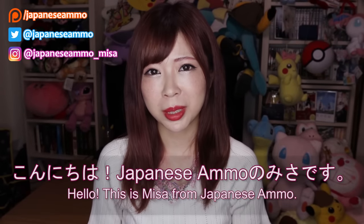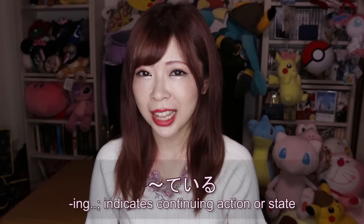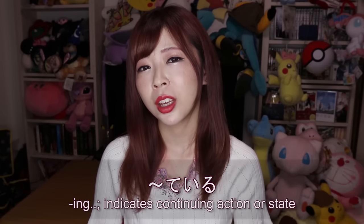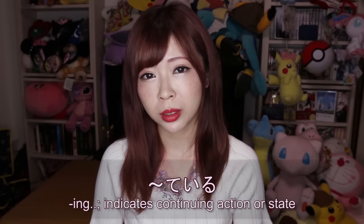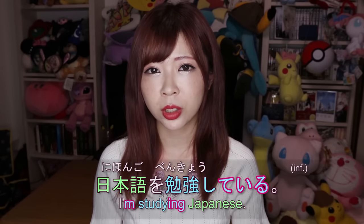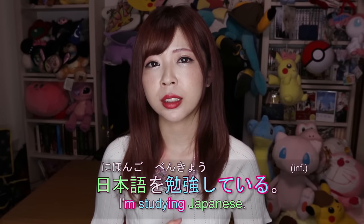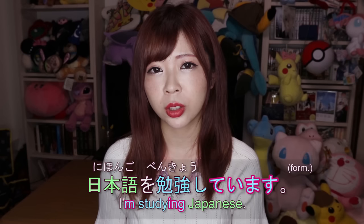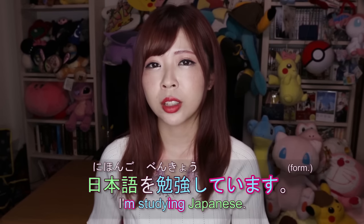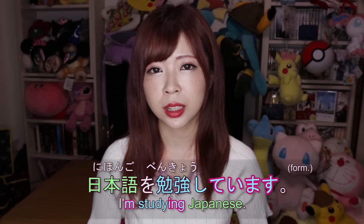日本語のミサです。Today I'm going to teach you how to use て+ある. We've already learned how to use て+いる, which is used for the present continuous tense. For example, you can say 日本語を勉強している informally and 日本語を勉強しています to mean 'I'm studying Japanese' or 'I've been studying Japanese.'